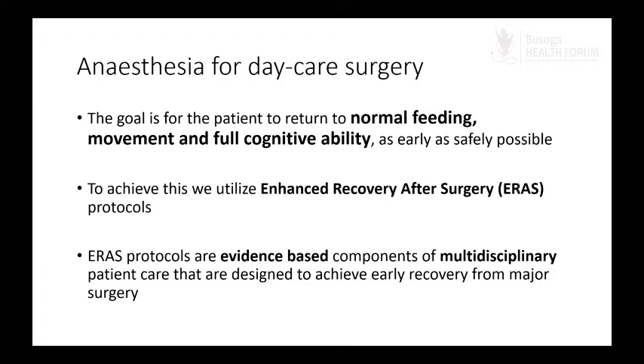To achieve this we utilize Enhanced Recovery After Surgery (ERAS) protocols — evidence-based, multidisciplinary protocols designed to enable a patient to recover early. They involve feeding, psychosocial support, and input from many personnel: the anesthesiologist, the surgeon, nursing care, and social workers all play a hand in making sure the patient is ready for surgery, goes through it safely, goes home safely, and has a safe recovery period.